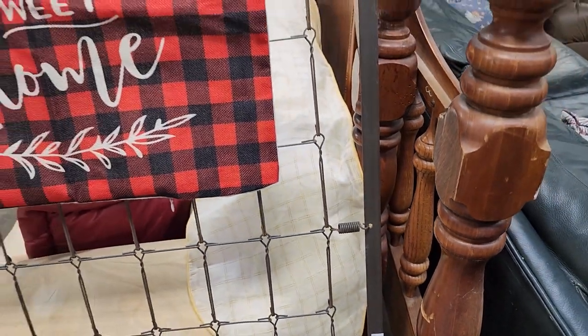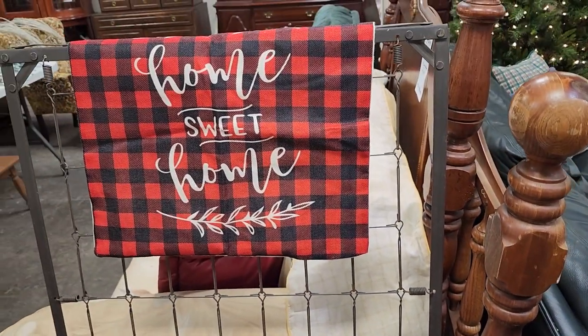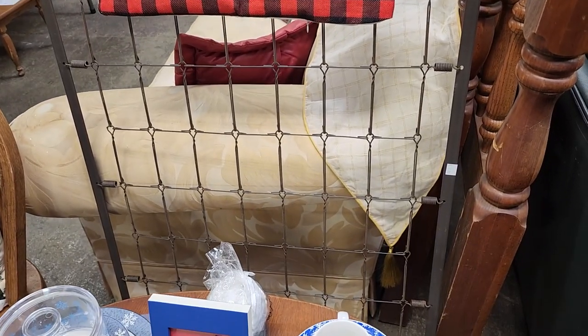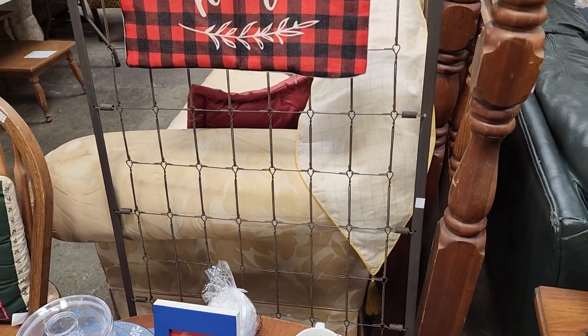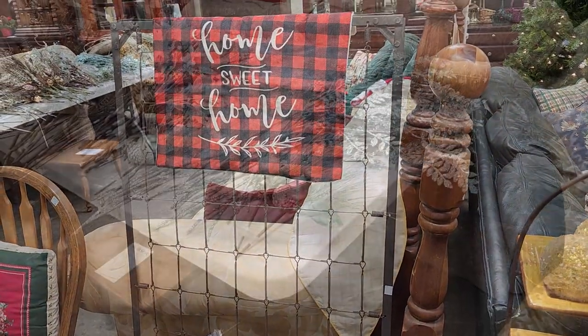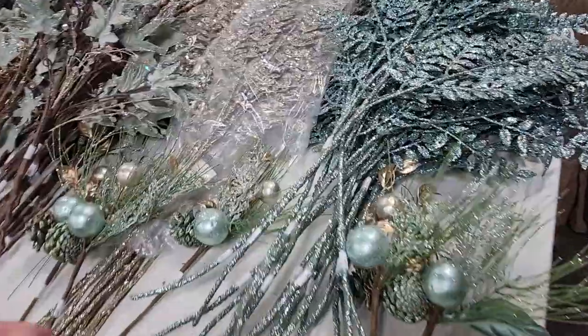I wanted to show you these old bed springs — it's $7. But there's a story. At my grandmother's, one of us pulled these bed springs up into our apple tree and we would bounce off those bed springs down onto the ground. It was so much fun — again, I don't think she liked it. I don't know how she stood us.